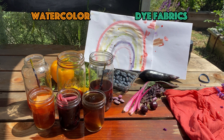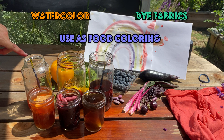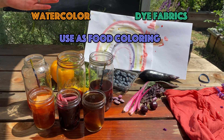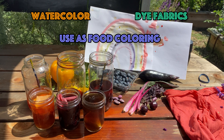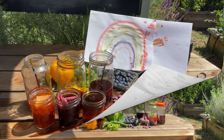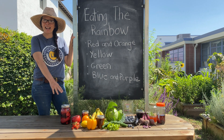You can also use these dyes to color food. Since you're using food to make this dye, it's food safe. You can color foods such as pasta or rice — imagine making a rainbow pasta. The possibilities are endless. I hope you guys had fun during this video and making the dyes.